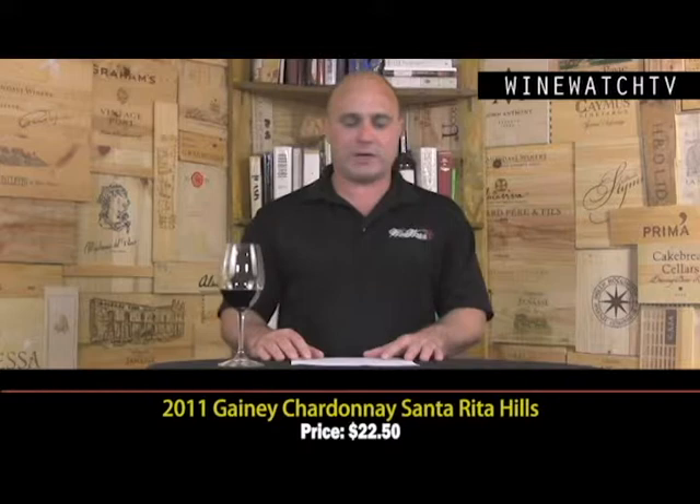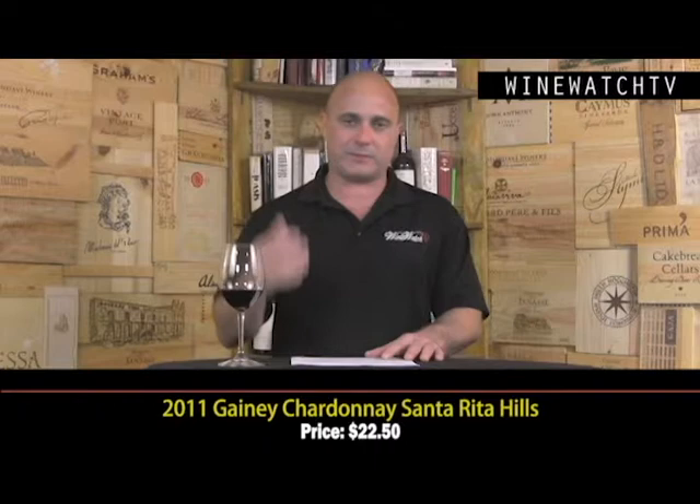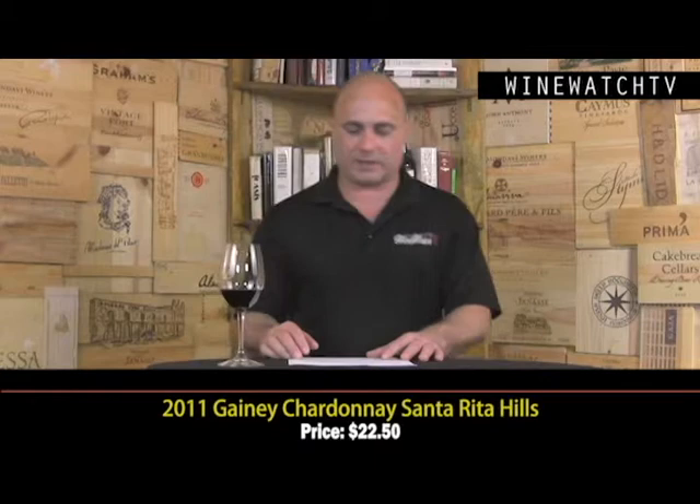Everything here is 100% estate fruit and these guys make great wines at very reasonable prices — that's what happens when you own land for a long time. 60 different lots go into this first wine, the Chardonnay Santa Rita Hills.